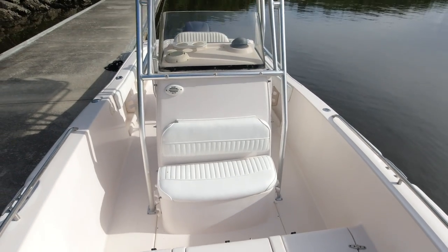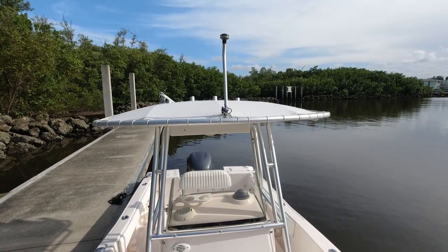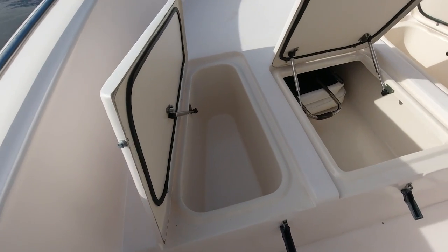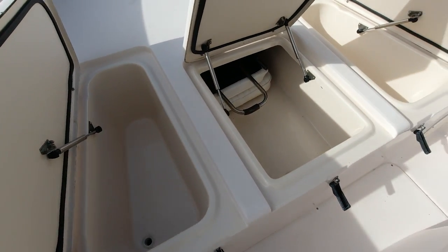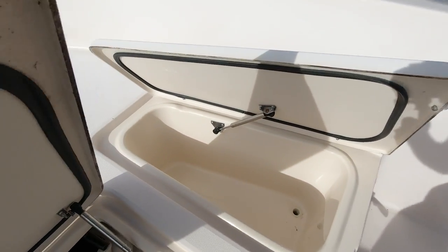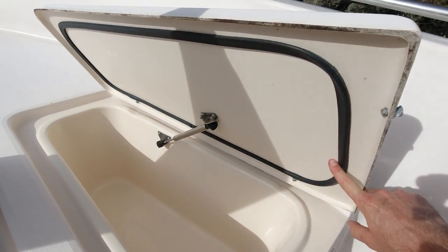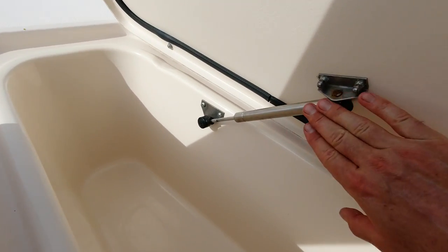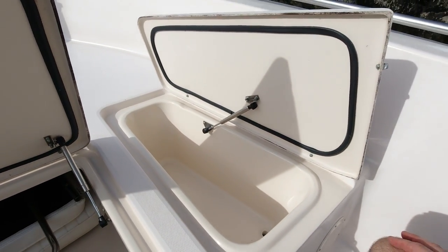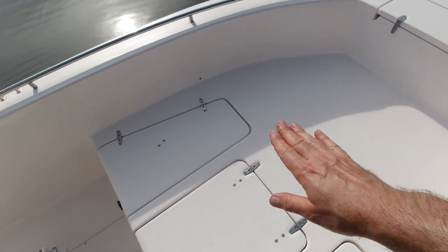The forward-facing seating is one of the most popular spots, right in front of the console. A great spot to sit and enjoy the breeze when you're headed out on the water with your friends and family. Tons of storage in the forward casting deck, and look at the quality that Grady White uses to make these hatches — super thick, all gasketed as you like to see on a high-end boat. They use stainless gas-assisted struts, not the black ones that rust out, so you don't have to worry about your fingers getting pinched.